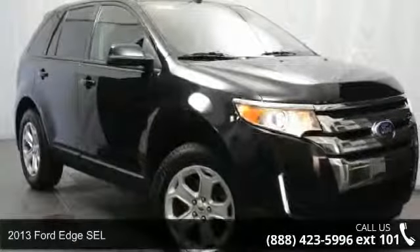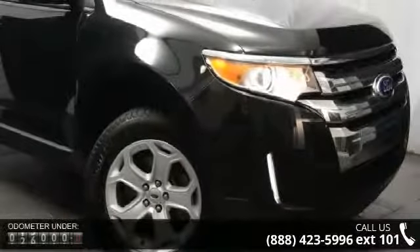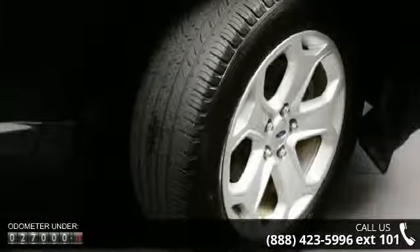Presenting the 2013 Ford Edge SEL. If you are looking for a first-rate auto, this one could be yours today. This vehicle comes with a reliable six-cylinder engine connected to a smooth-shifting automatic transmission.